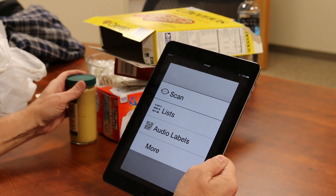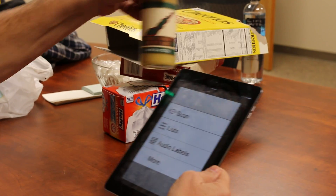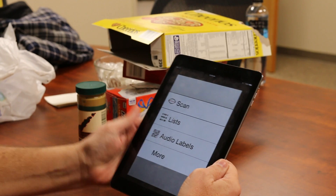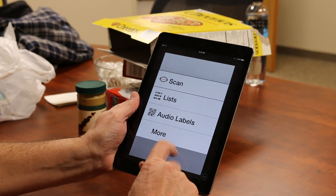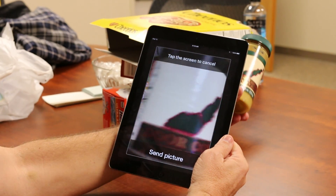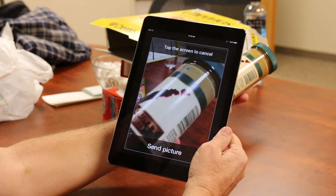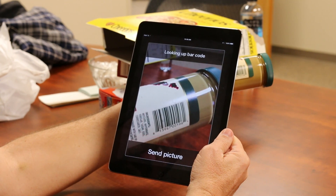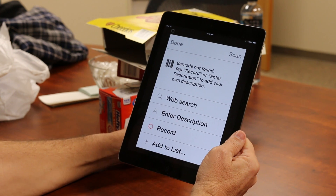But what if there's something that maybe it doesn't recognize? I've got a local private label product, the Door County Mustard from Wisconsin. I want to see if it will actually read this, so I'm going to try to scan it as well. I'll double tap to scan. And again, I've got the jar of mustard in front of me. I kind of scan around. Looking up barcode. Barcode not found. Tap record or enter description to enter your own description.